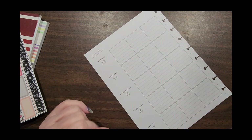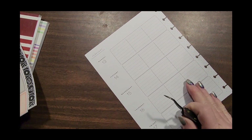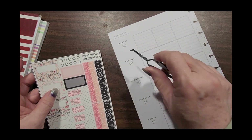So we're going to go ahead and get started. This is the teacher planner, and the way I use this is very functional, but it has to be decorative or I won't use it. I don't know if you guys feel that way, but I just struggle if it's not pretty — I don't want to play with it.